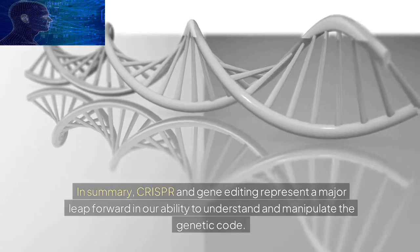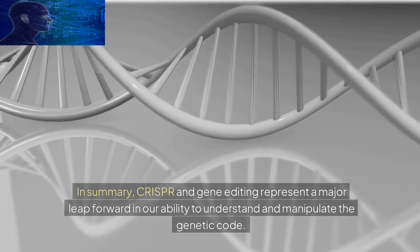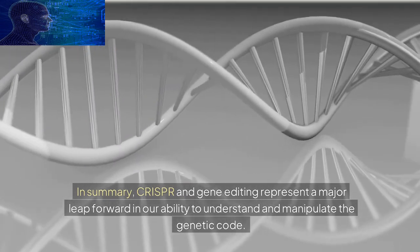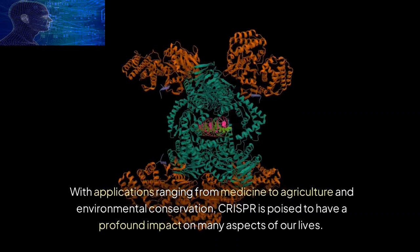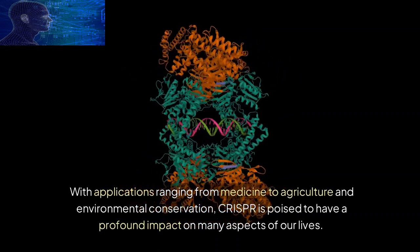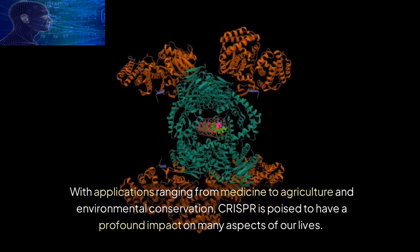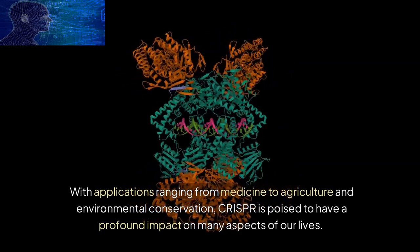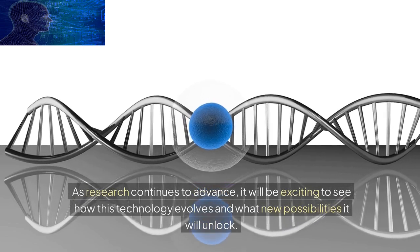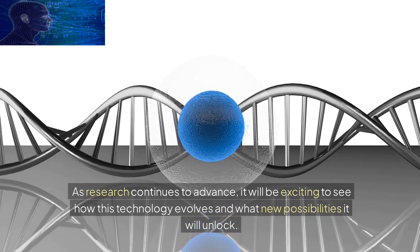In summary, CRISPR and gene editing represent a major leap forward in our ability to understand and manipulate the genetic code. With applications ranging from medicine to agriculture and environmental conservation, CRISPR is poised to have a profound impact on many aspects of our lives. As research continues to advance, it will be exciting to see how this technology evolves and what new possibilities it will unlock.